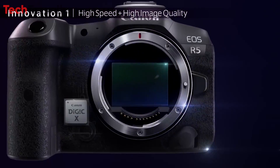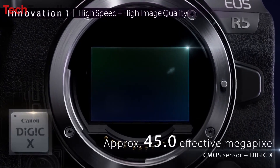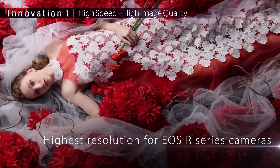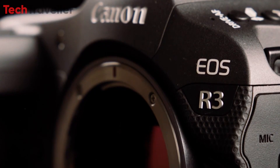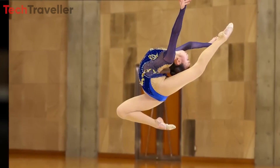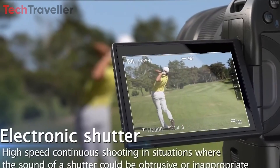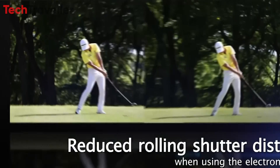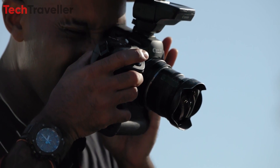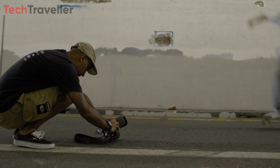At the core of the R5 Mark II lies a revolutionary 45-megapixel stacked CMOS sensor, boasting an astonishingly fast readout speed that surpasses even the impressive Canon R3. This cutting-edge sensor not only captures images with breathtaking detail but also minimizes rolling shutter effects — a common issue in high-speed photography and videography — ensuring smoother and more reliable performance when capturing fast-moving subjects.